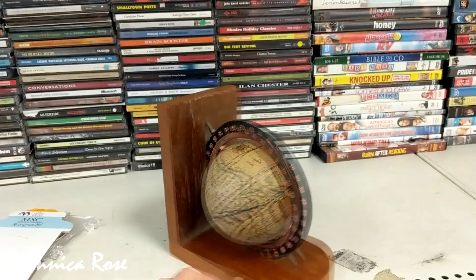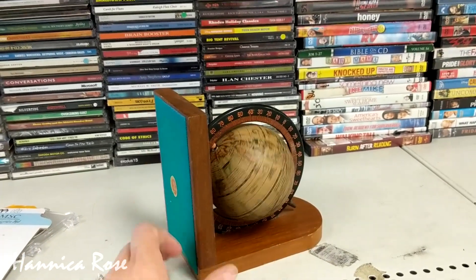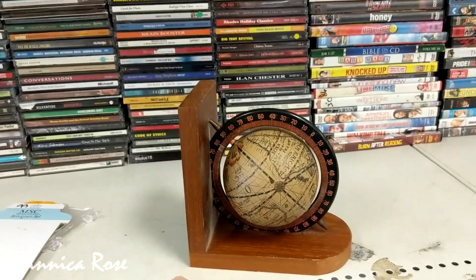I really liked this globe bookend, but there was only one and the paper around the globe was starting to come off, so I did leave it behind.